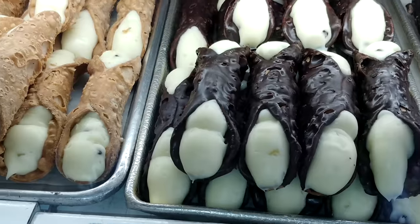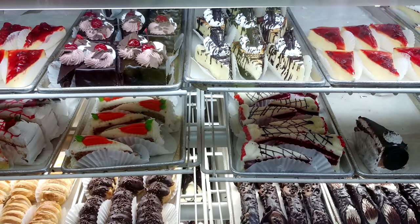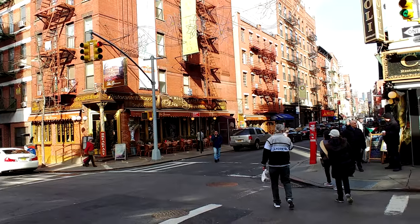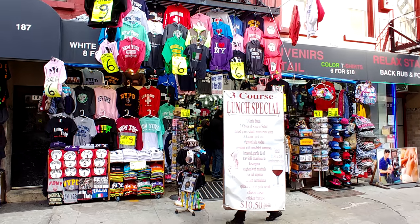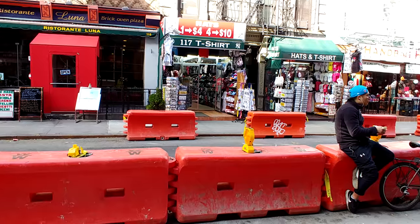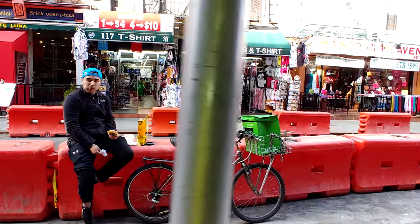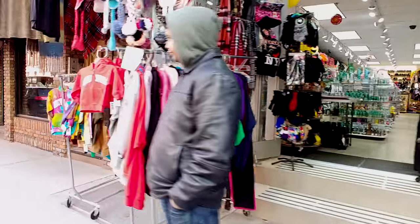This neighborhood used to be filled with thousands of Italian immigrants a hundred years ago. Now it's on the edge of Chinatown. It still has some Italian restaurants, but it's mostly tourist gift shops. It's very much a neighborhood in transition, a lot of construction going on, revitalization of the old buildings, and everything is going upscale, even down here in the Lower East Side.